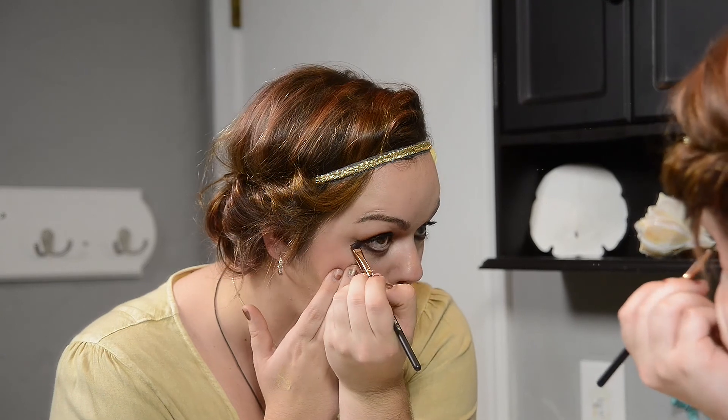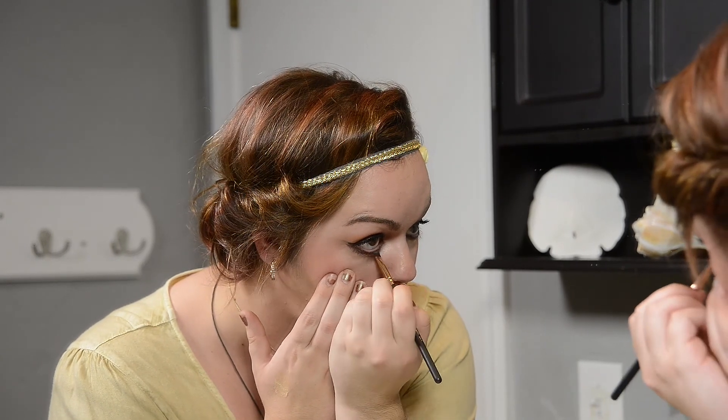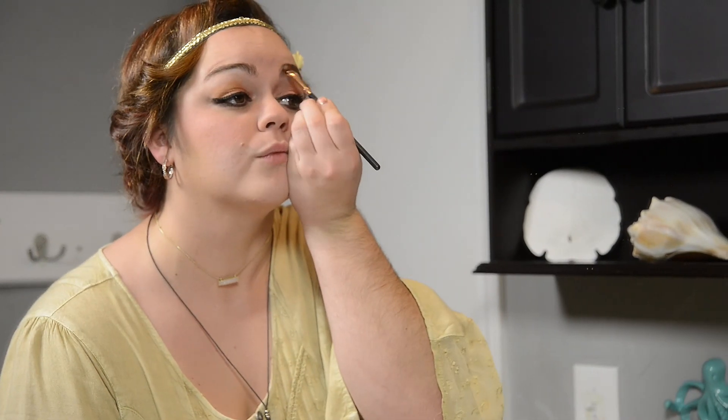The third one I want to show you is the small angled eyeliner brush, and it can be used with creamy or powdered eyeliner for the upper or lower lash. It's also great for giving you that precision in doing your eyebrows, making them absolutely perfect.